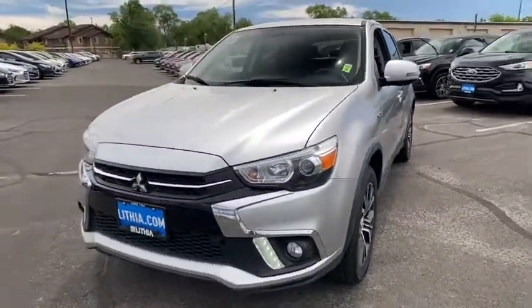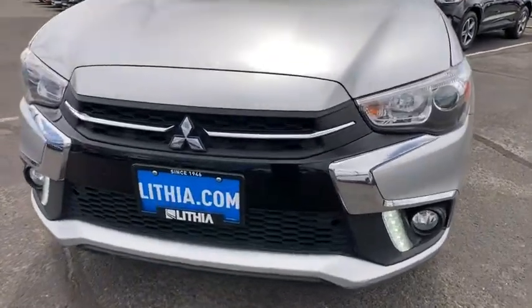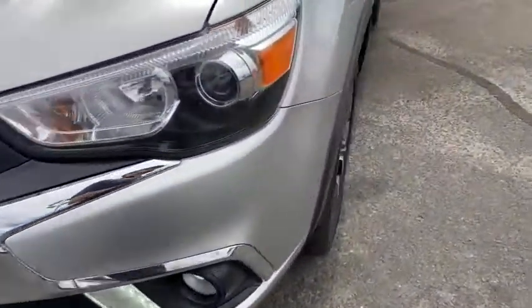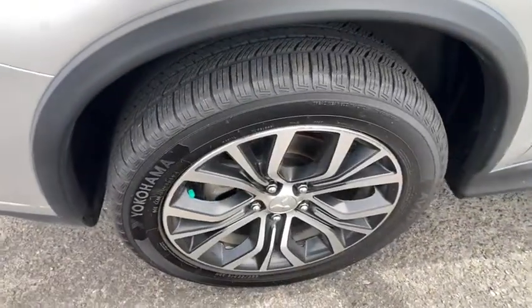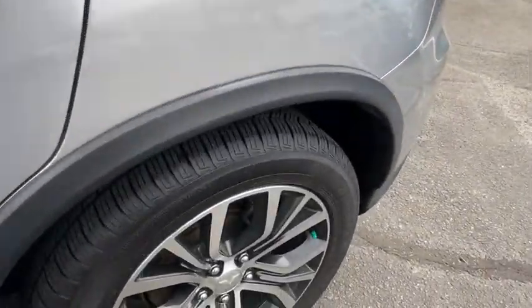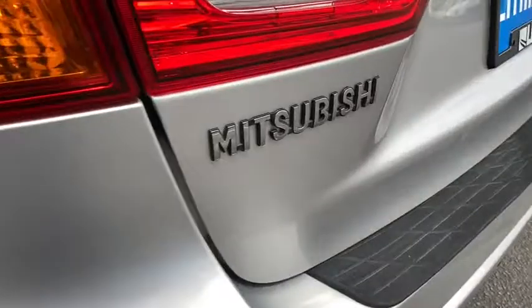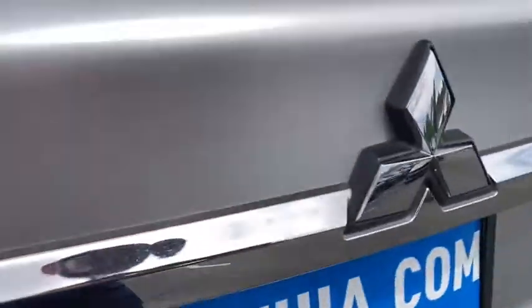Here are some of this vehicle's great options: backup camera, four-wheel drive, keyless entry, Bluetooth, leather-wrapped steering wheel, adjustable steering wheel, power steering, ABS four-wheel, keyless start, cruise control, front floor mat, four-wheel disc brakes, aluminum wheels, rear defrost, climate control, AM-FM stereo radio, auto-off headlights, trip computer, child safety locks.